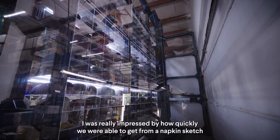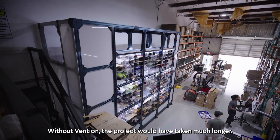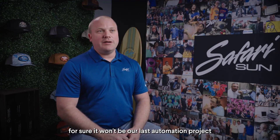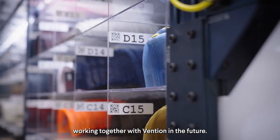I was really impressed by how quickly we were able to get from a napkin sketch to a working machine. Without Vention, the project would have taken much longer. Vention helped us a lot on this project, and for sure it won't be our last automation project — we're really excited about working together with Vention in the future.